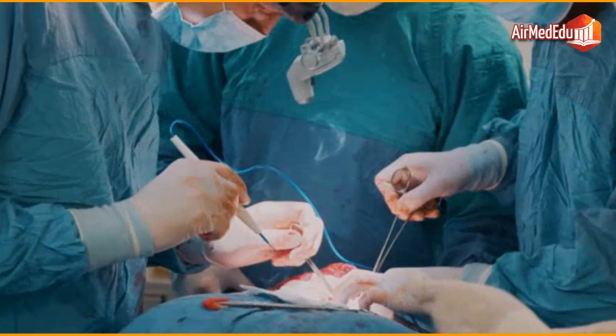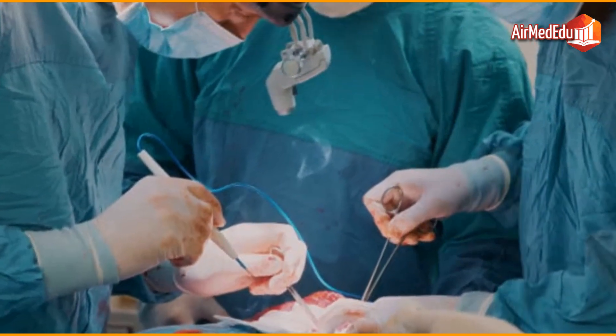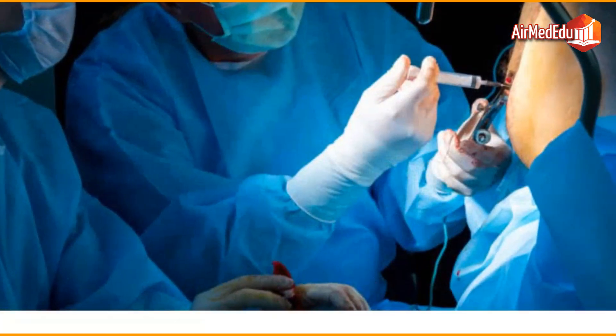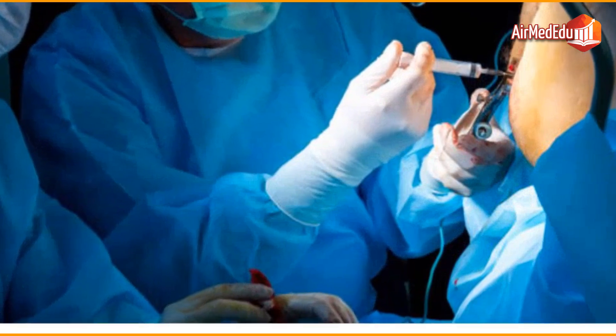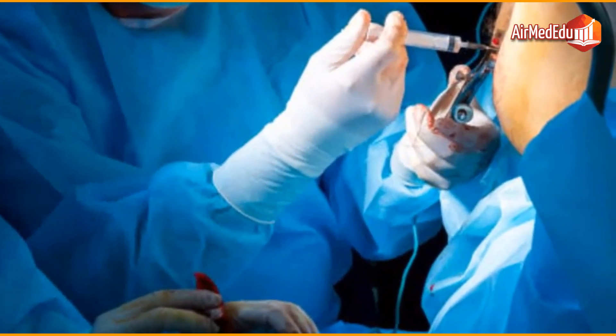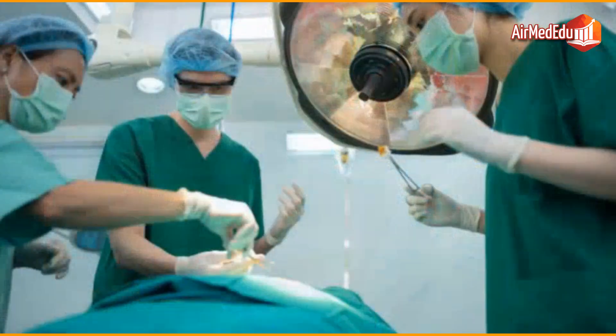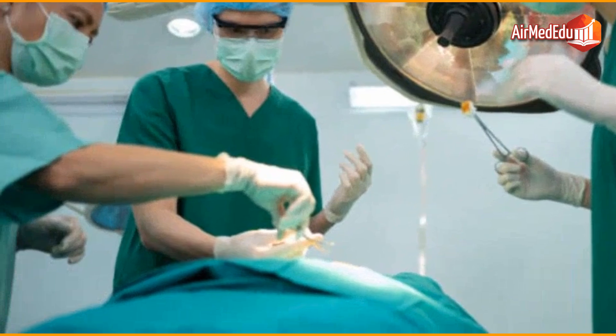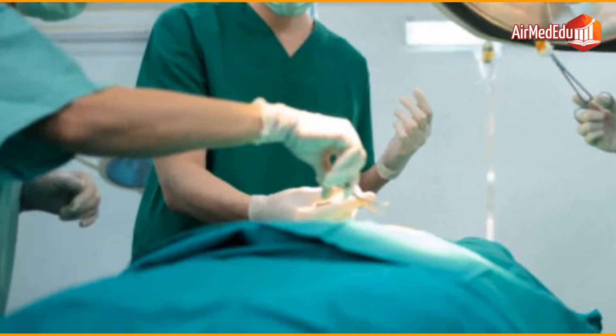Postoperative rehabilitation and psychological support are crucial components to help patients adjust to any physical and emotional changes. Before undergoing cancer surgery, it is essential that patients be thoroughly evaluated to determine their overall health and ability to withstand the operation. Preoperative testing may include blood tests, electrocardiograms, and imaging studies.